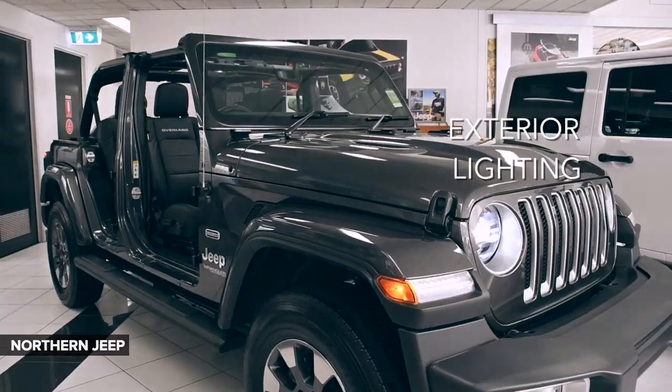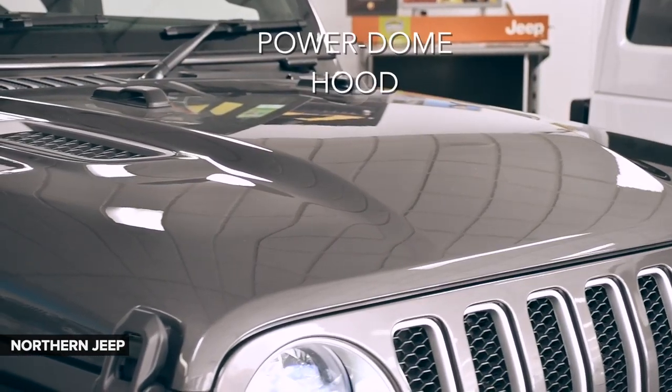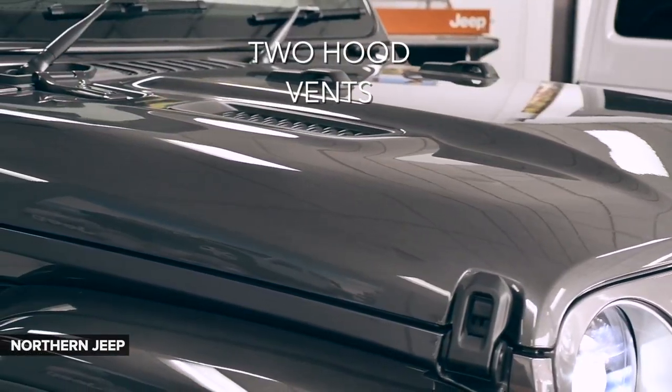Such as new exterior lighting, rugged black flares which are standard on the Sport S and Rubicon models, and a power dome hood with two hood vents that cool the engine.